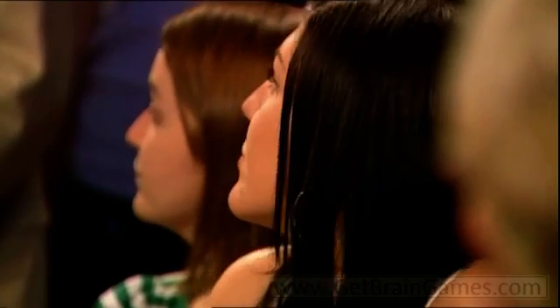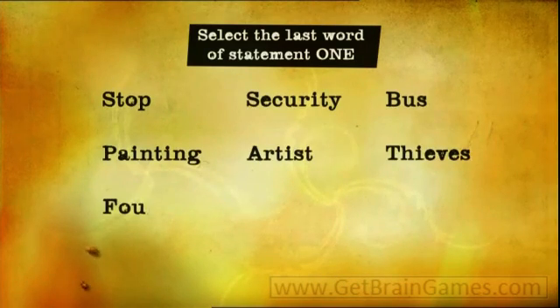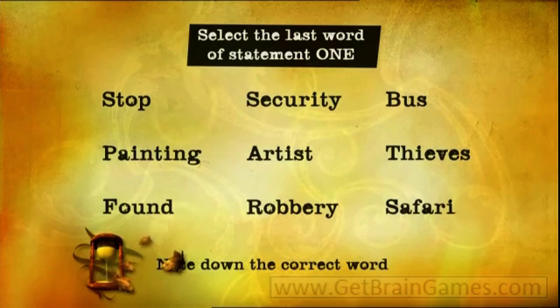You've now completed the first part of the test, and in fact only the first answer was true. But your real task is to remember the concluding words of each statement. Have a look at this selection of words — can you identify the final word from statement one? Jot down the correct word.